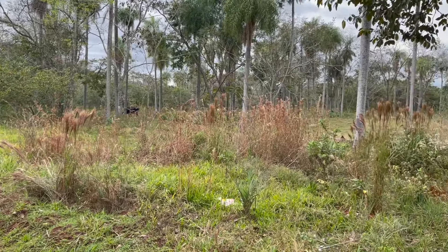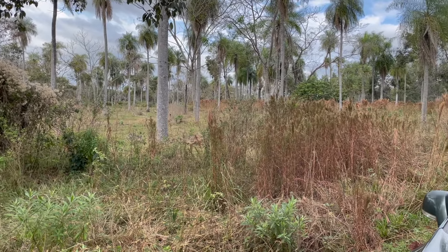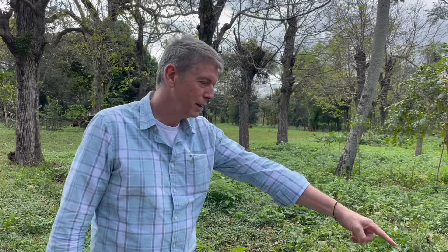Hier gucken wir jetzt Grundstück Nummer 2 für heute an. Die Fläche ist 6000 Quadratmeter. Das ist jetzt ein 10-Hektar-Grundstück, etwas am Berg. Hier ist die Grenze.